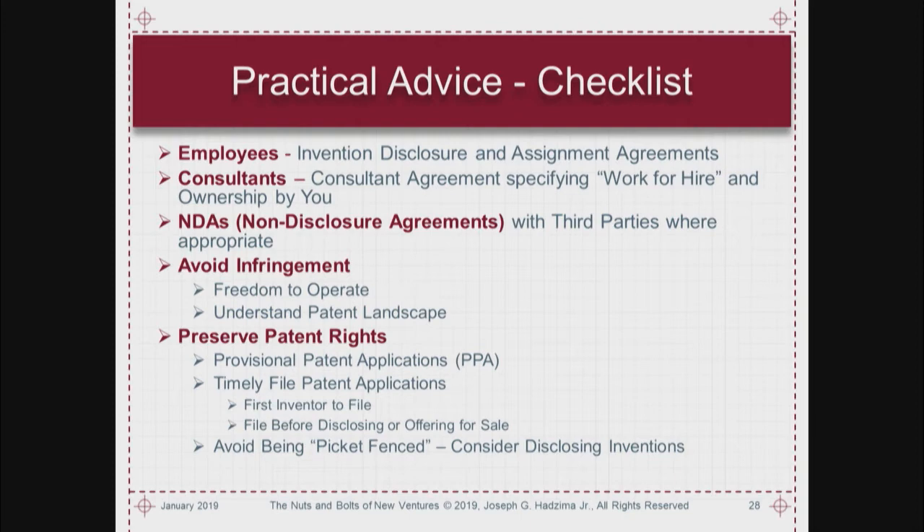Some practical IP advice. For employees, get invention disclosure and assignment agreements to make sure they understand that the work they do while you're paying them will be owned by the company. Get actual assignments so you have a document even if you can't track someone down later. For consultants or non-employees, make sure you have an agreement specifying it's a work for hire and that they agree to assign. If you're a software developer, clients will want to own everything you do, so you'll need to go through a negotiation to carve out core tools you already own — otherwise they could put you out of business.